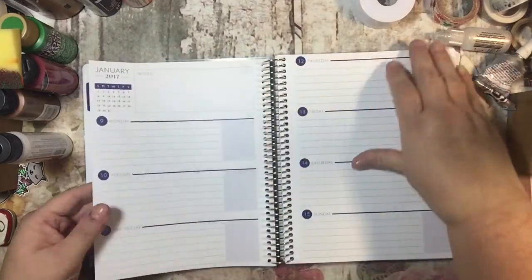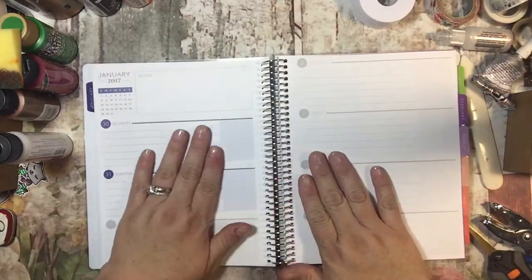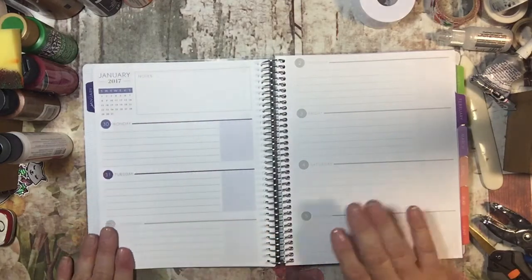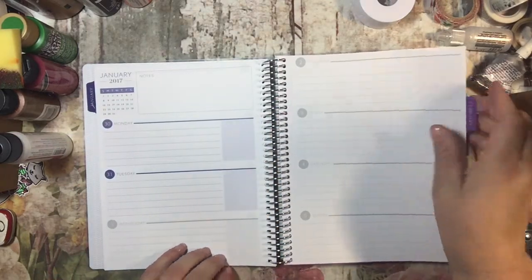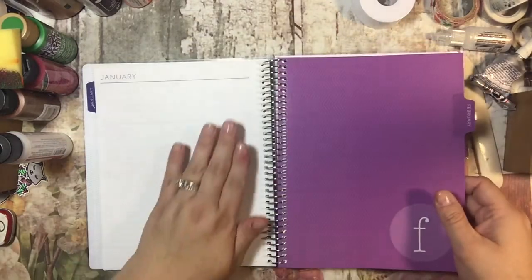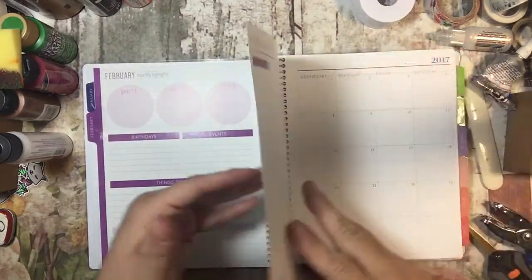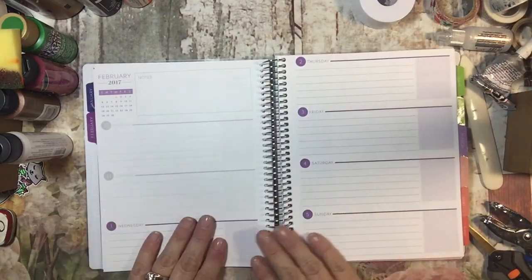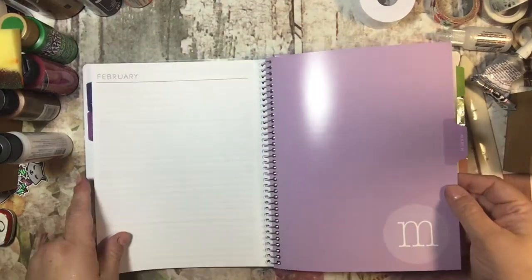That's what it looks like for every week. And when you get to the week that shares January and February, because we're still under the January tab, all of February's days are grayed out. Then the last page is just a notes page, and then it goes to February. In February, all of January's will be grayed out and then it starts February. So it's the same for all of them.